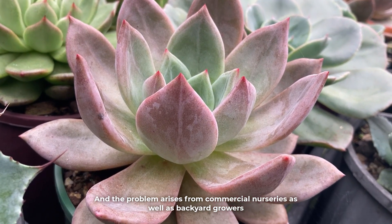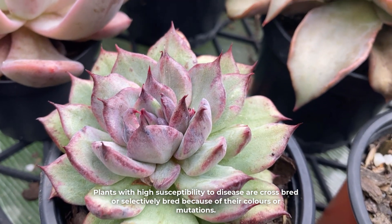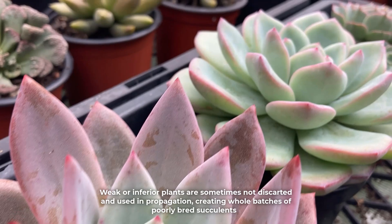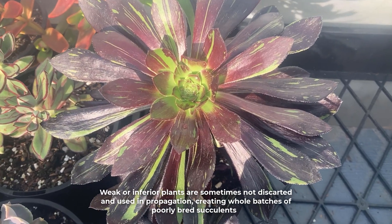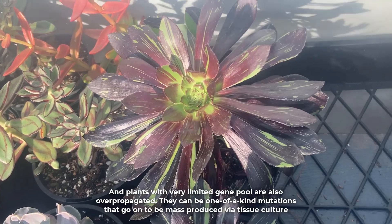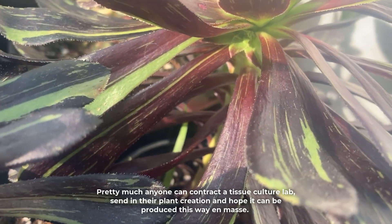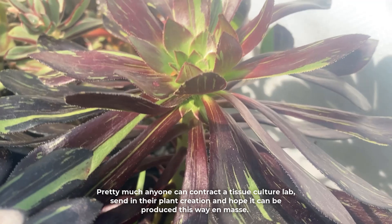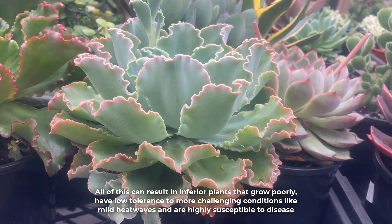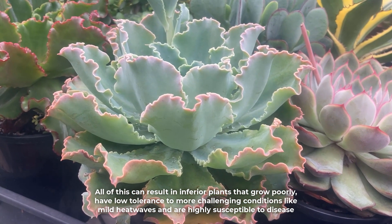The problem arises from commercial nurseries as well as backyard growers. Plants with high susceptibility to disease are crossbred or selectively bred because of their colours or mutations. Weak or inferior plants are sometimes not discarded and are used in propagation, creating whole batches of poorly bred succulents. Plants with a very limited gene pool are also overpropagated — they can be one-of-a-kind mutations that go on to be mass-produced via tissue culture. Pretty much anyone can contract a tissue culture lab, send in their plant creation, and hope it can be produced en masse. All of this can result in inferior plants that grow poorly and have low tolerance to challenging conditions like mild heatwaves and are highly susceptible to disease.